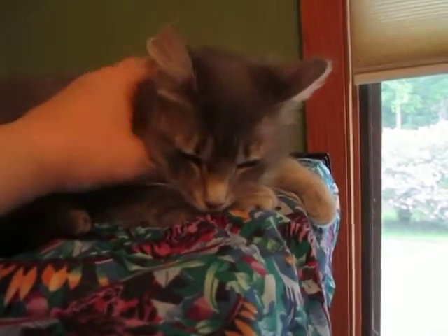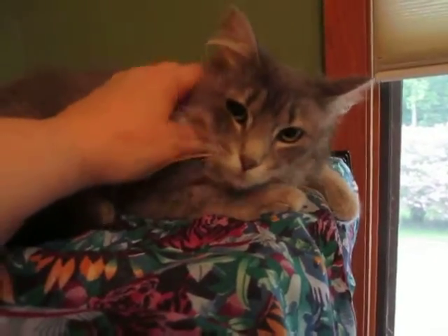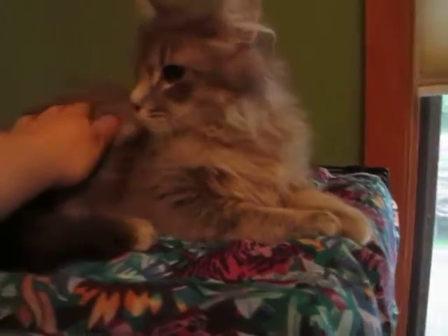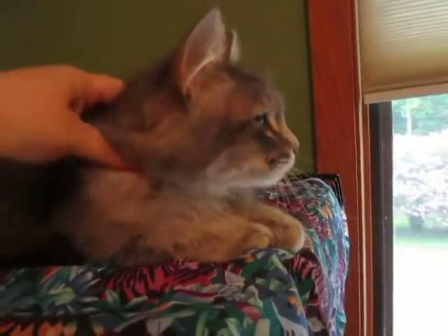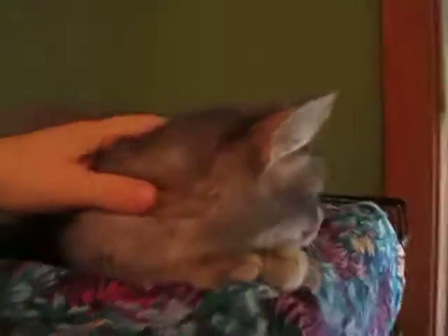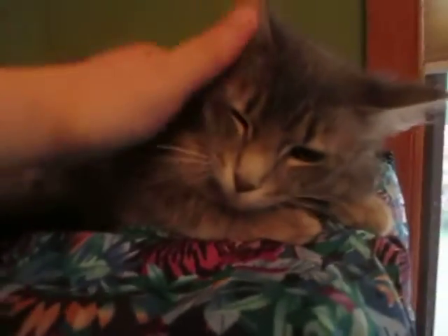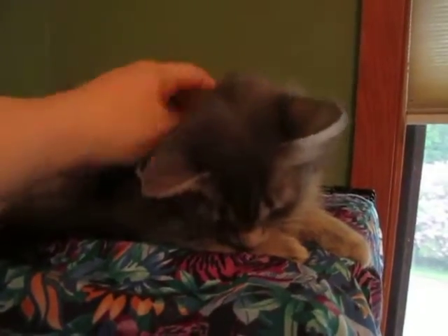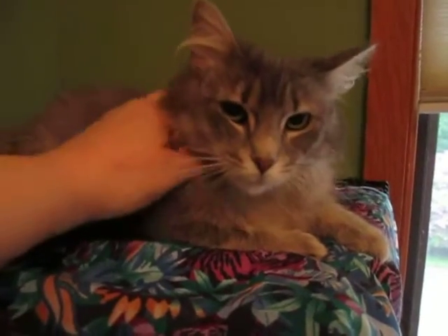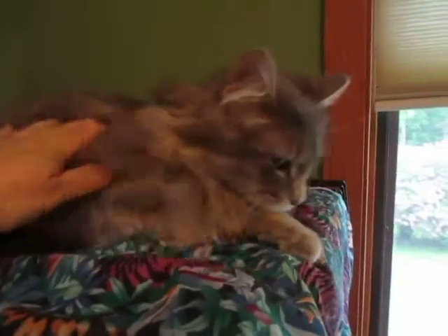Silver is not very talkative, but she's a good listener. She loves looking out the window — very sweet. She is a little timid, so it'll take her a while to warm up to new people.